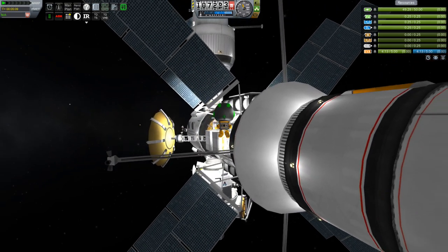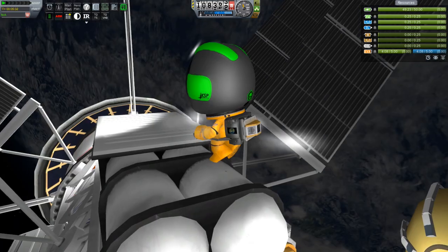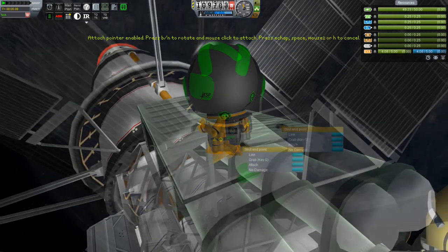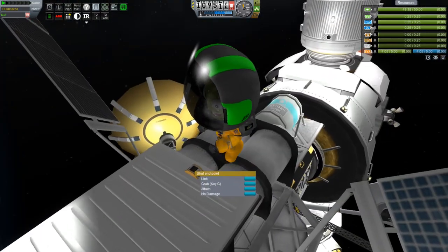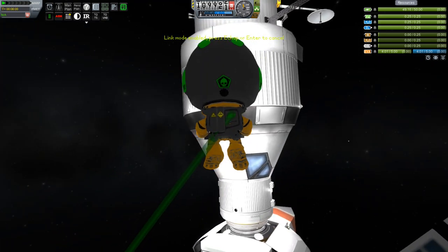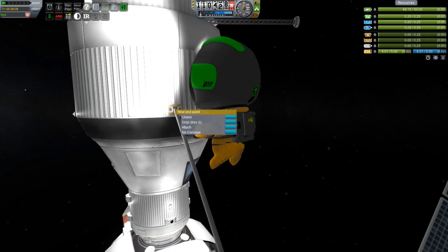The first strut is in place. Now we'll put down the second strut endpoint — not quite where I want it. Move it a little bit closer to the front. Grab it by clicking link, move over, hit the other one, hit link, and we'll have our first connection.